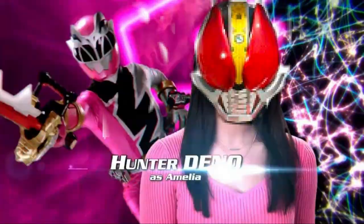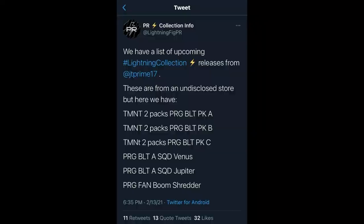In the last bit of PR news, we have some listings for new Lightning Collection figures — and surprisingly these are TMNT two-packs, obviously the crossover between Teenage Mutant Ninja Turtles and the Mighty Morphin Power Rangers comic book. None of us saw this coming, but I am interested. We have the regular turtles along with a Shredder figure, and there are two others listed as PRG BLT Venus and Jupiter. I might at least get the Green Ranger Shredder figure because that's a very cool design.